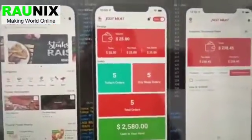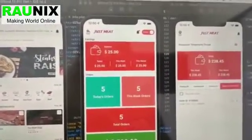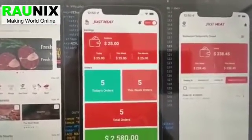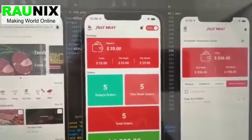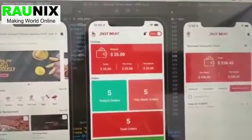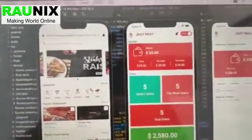This is our driver app. The driver can accept new orders assigned by the seller. Once the order is ready to hand over by the seller, the driver will receive that order, accept it, go to the seller location, pick up the products, and go to the customer location to deliver the order.